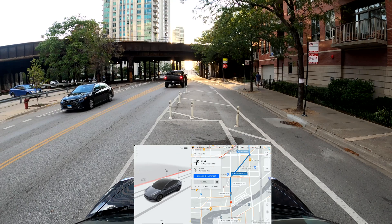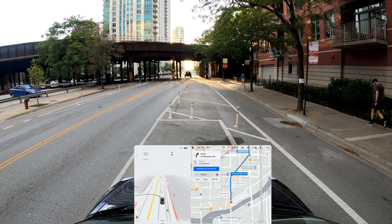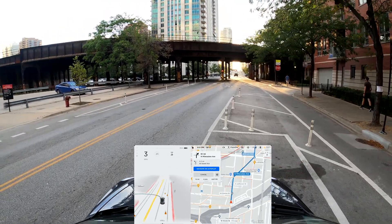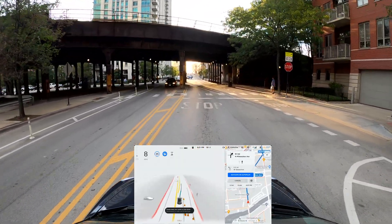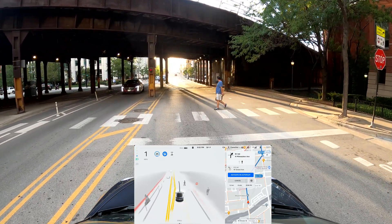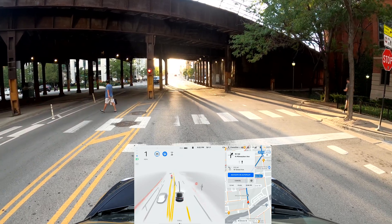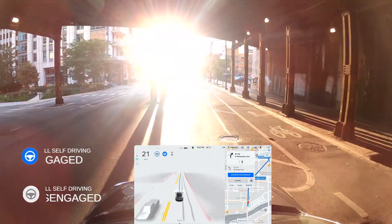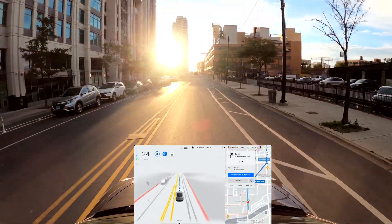Everything is set up now. We have a destination in the GPS and I'm going to engage FSD from where we are. As I engage FSD, I want to remind everyone that this software doesn't make the car fully autonomous — it is still in beta. I am in control of the vehicle at all times and will take over if needed. A blue steering wheel on the display means FSD is engaged; if it turns gray, it's disengaged and I'm driving manually.